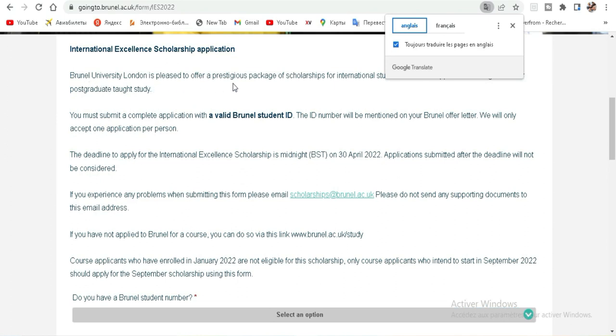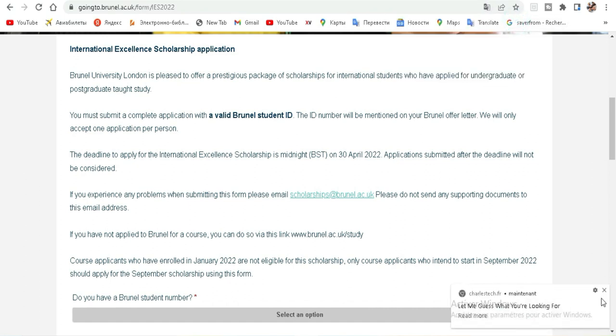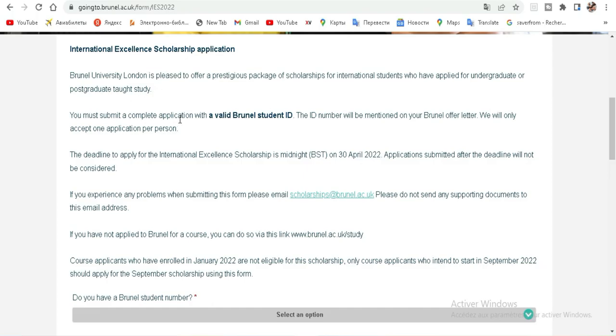Brunel University London is pleased to offer a prestigious package of scholarships for international students who have applied for undergraduate or postgraduate taught study. You must submit a complete application with a valid Brunel student ID. The ID number will be mentioned in your Brunel offer letter. Only one application per person is accepted. The deadline to apply for the International Excellence Scholarship is midnight on 13 April 2022.